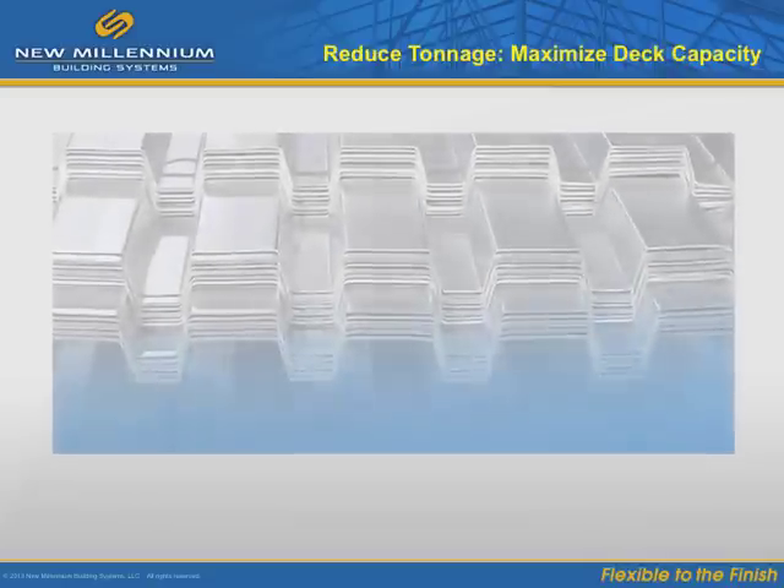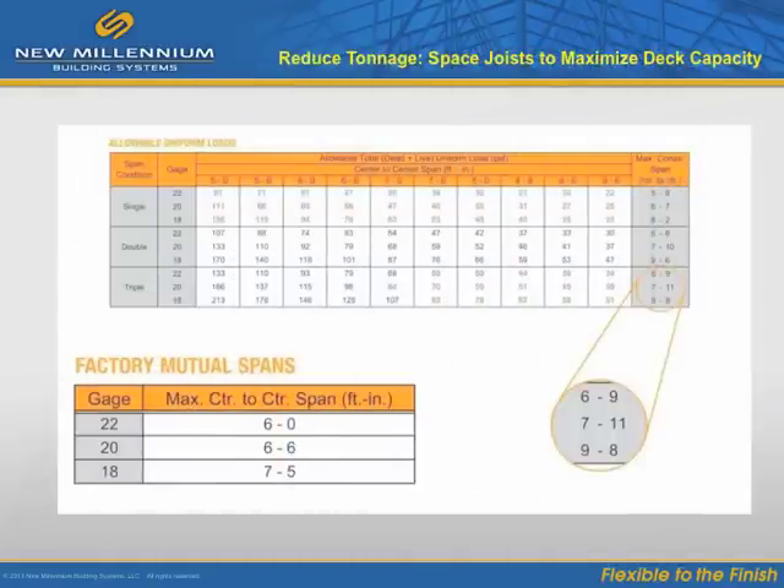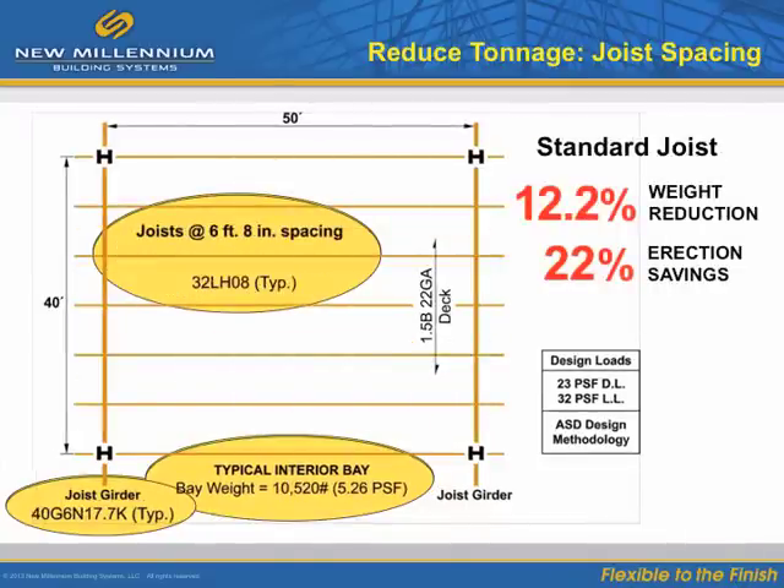Careful steel decking design can cut costs several ways. One way to design for cost control is to maximize deck capacity by increasing joist spacing for actual loads and by specifying a standard deck thickness rather than a standard gauge. By increasing joist spacing, we can decrease the number of pieces, resulting in lower total project costs. Here is a bay with standard joists spaced 5 feet apart. By changing the joist spacing, we achieved a 12% reduction in weight and a related 22% reduction in erection costs.